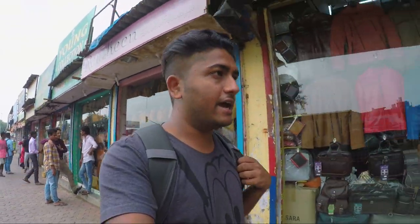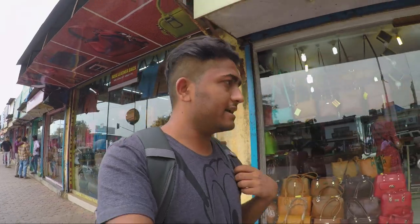We are now at the leather market in Dharavi and yeah, you can get belts, leather jackets, bags and everything made of pure leather, very cheap. We'll be exploring some shops out here and let's see if they allow us to record anything. I'll be showing you guys all the jackets and other products and how much they cost, so let's go.